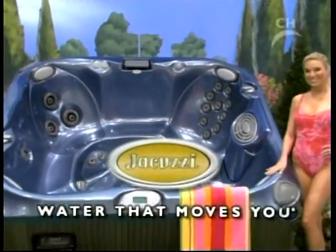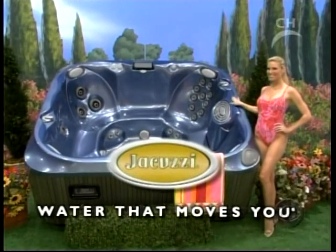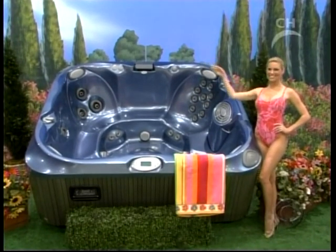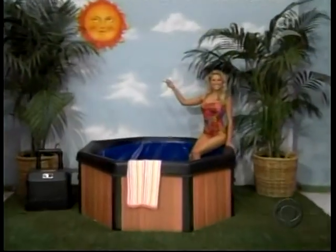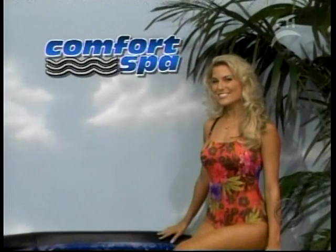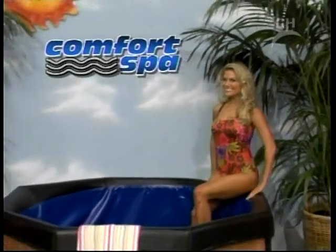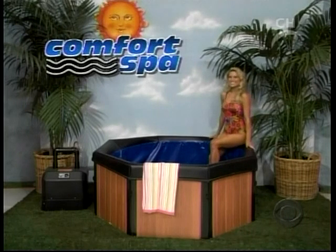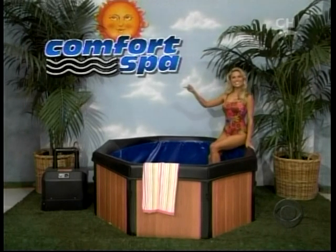And a water rainbow waterfall from Jacuzzi Hot Tubs, celebrating 50 years of hydrotherapy. Relax with its hydrotherapy warm water action from Comfort Line Products.